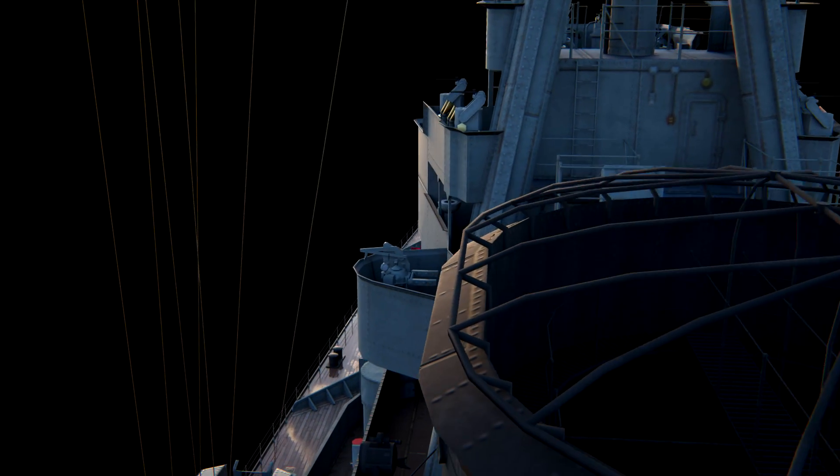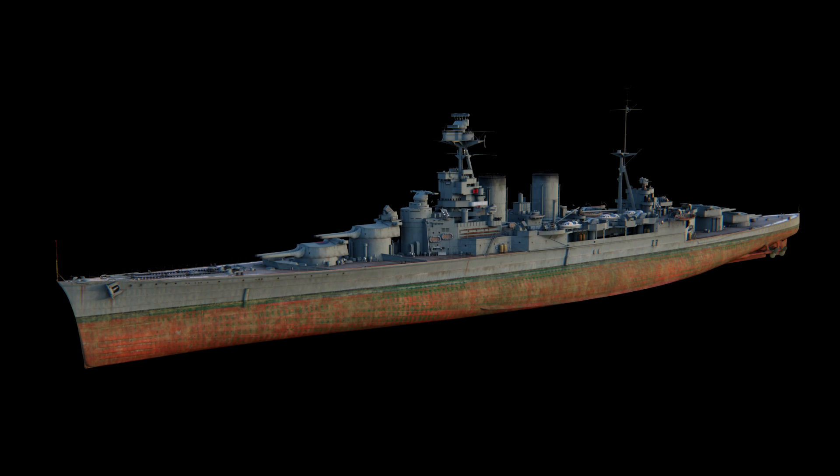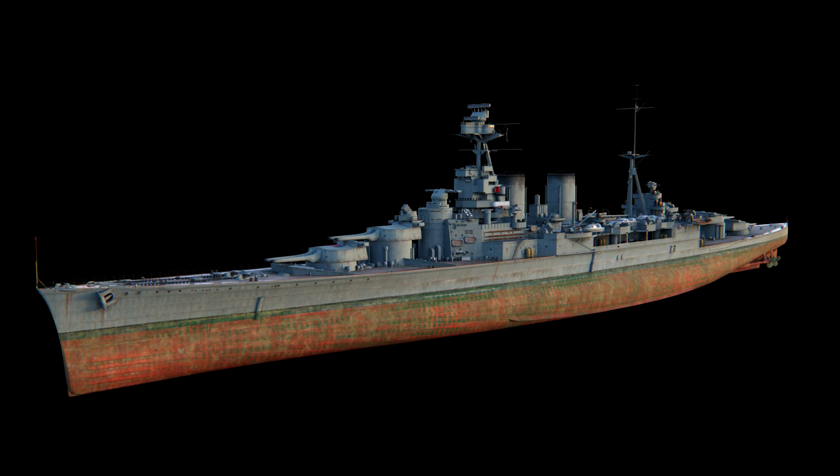In World of Warships, Hood is a Premium Tier VII battleship. She has excellent speed, decent anti-aircraft armament, and a very good HP pool.